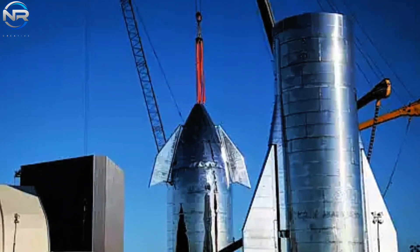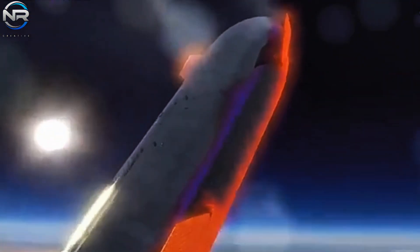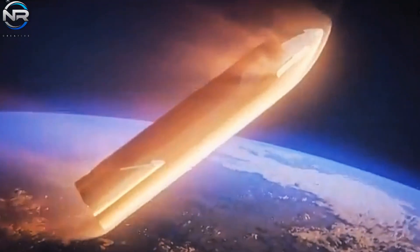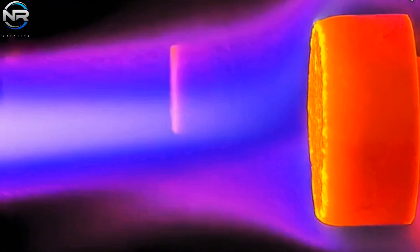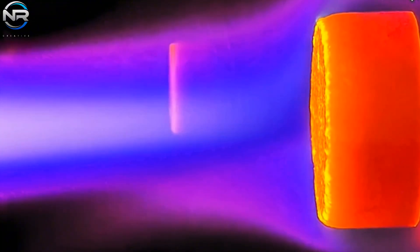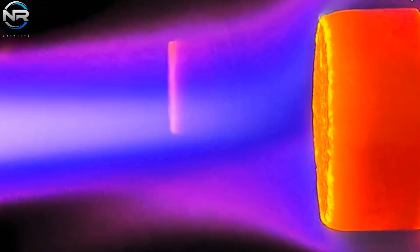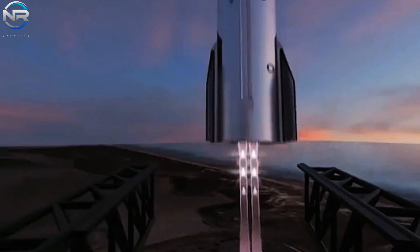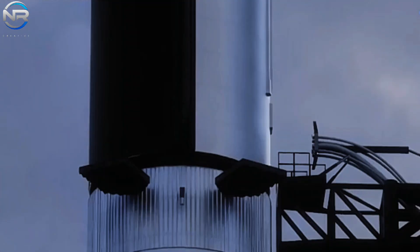This integrated system will fundamentally reconfigure Starship into what Musk has termed a stainless steel sandwich. The concept entails the circulation of a cooling medium, such as water or fuel, between two strata of stainless steel. Minute perforations on the outer layer facilitate the gradual release of the cooling agent, effectively dispersing heat during reentry. This system, referred to as a translational heat shield, is engineered to absorb and regulate the intense temperatures that Starship may face, which could surpass 1,500 degrees Celsius.